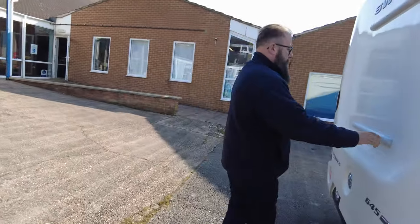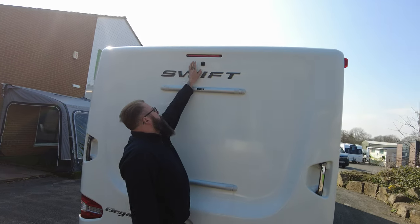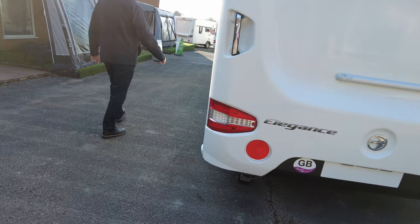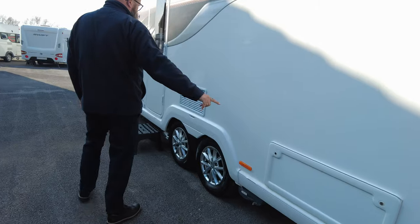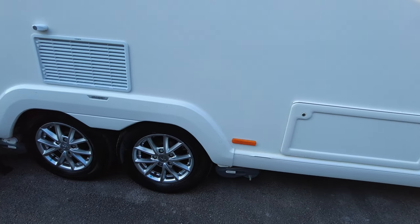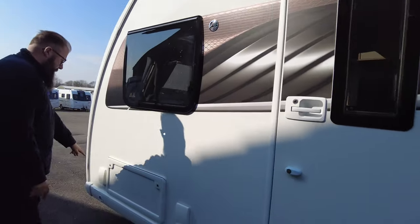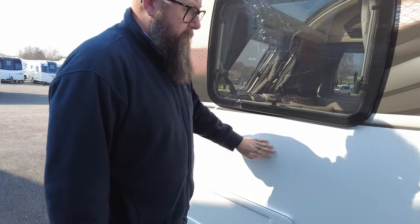Around the back you can see you've got housing if you want to add a bike rack, and the previous owner has also had a reverse camera installed. Down this side you've got a storage cartridge there that takes you underneath the bed at the back, and then you've got your fridge vents — you can see it's a real nice size fridge freezer. Just here is where your barbecue point is, and then another cupboard door which takes you underneath the sofa at the front.